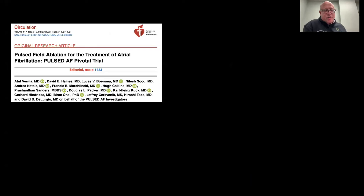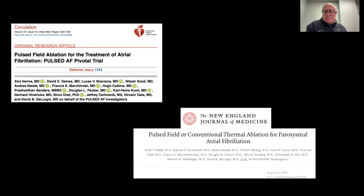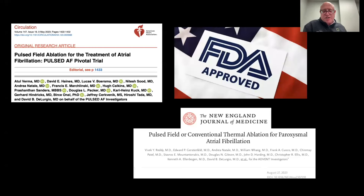More recently, in 2023, two pivotal trials were published which led to FDA approval of this exciting therapy — the PULS-AF trial and the ADVENT trial — published in Circulation and the New England Journal of Medicine in the spring and late summer of this past year, and eventually led to FDA approval of pulse field ablation.